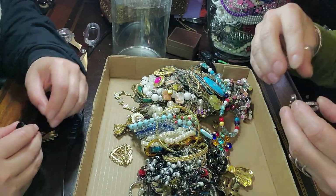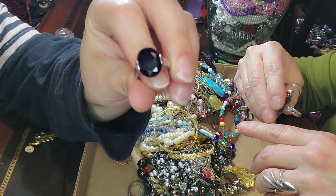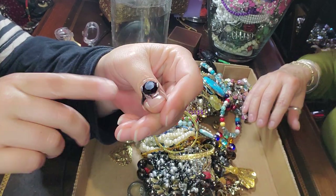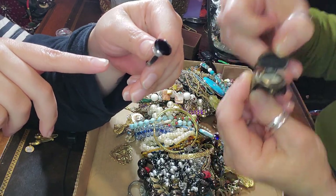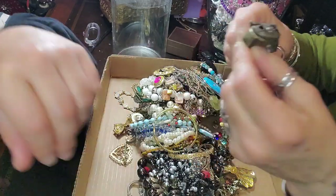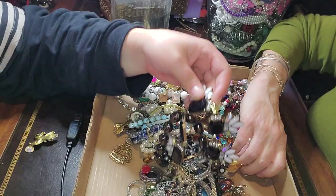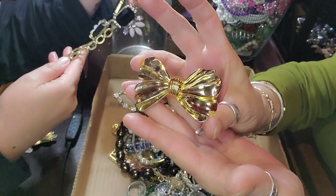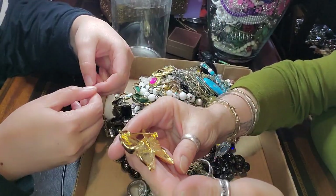I don't know how much this jar was, I can't remember. This one is really pretty also. This one says China inside — it's probably not silver, but it's very pretty. I don't know if it's a blue stone or blue glass, but very pretty. A little watch ring thing. This is a beautiful bow brooch. Bling bling bling.